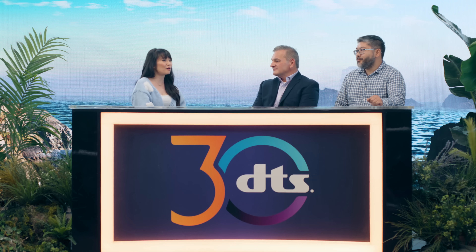Here to talk about this incredible tech is DTS's own Anthony Landamia and Yon Kuo from Garmin. Anthony, can you tell us a little bit about DTS AutoStage?